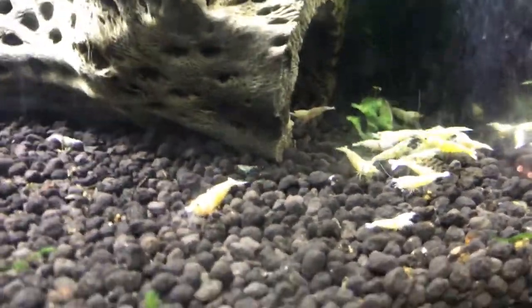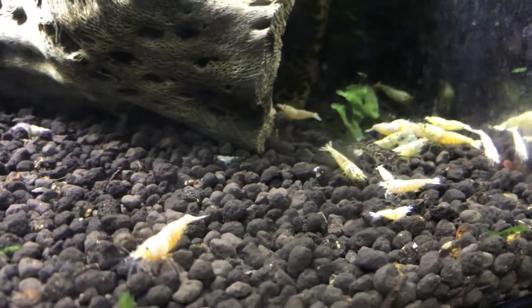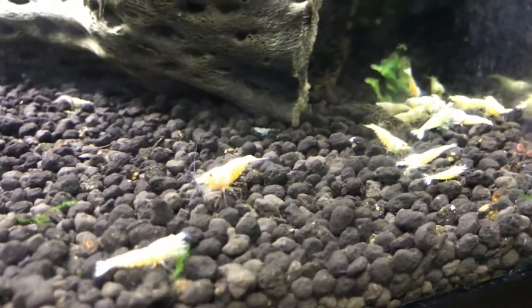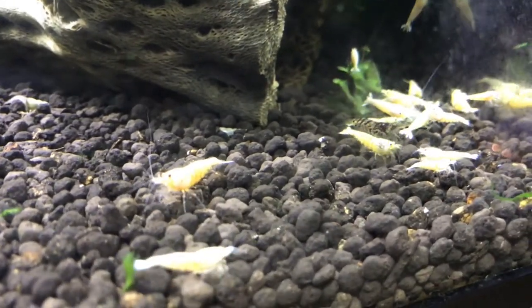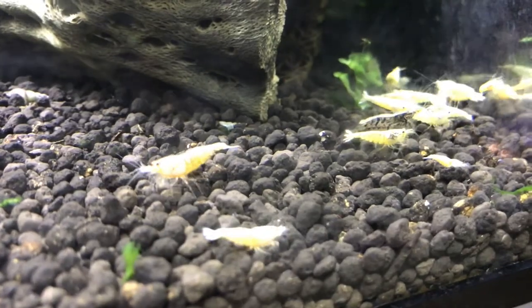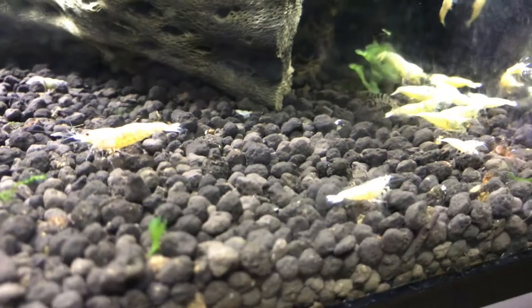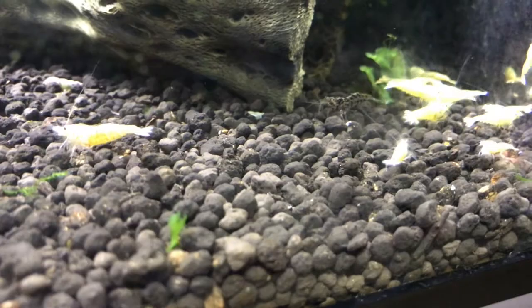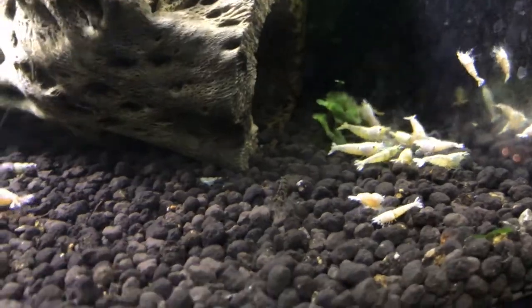This is my white Caridina tank. I don't know if you could call these Snow Whites, but there's lineage in here from CRS that came out with no striping, Red Bolts that came out white, and Golden Bees. So it's kind of a hodgepodge of everything — just kind of my little project. I really like the white shrimp for some reason. Not a lot of people do, but they're cool to me.